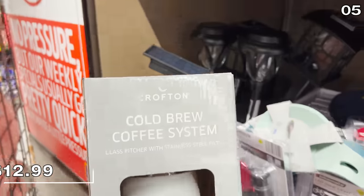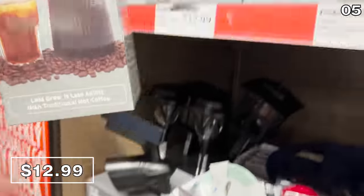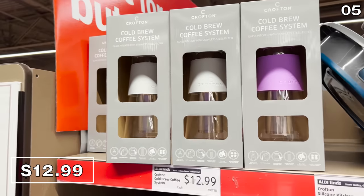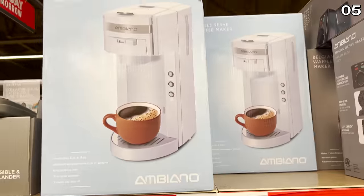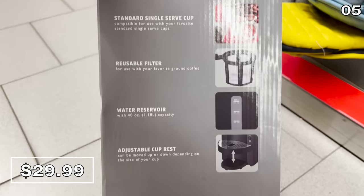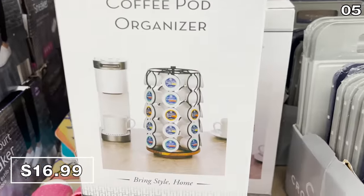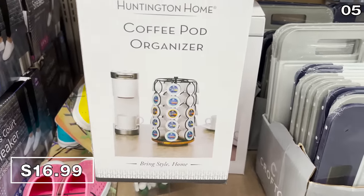In the number five spot, another product I'd never before seen at Aldi — a cold brew coffee system for $13. With skyrocketing prices on everything, many households make their coffee at home. This cold brew system is color-coded, so you can get one color for yourself and a different one for your significant other. If hot coffee is more your thing, this single-serve coffee maker for $30 brews two different sizes and works with a reusable filter or K-cups. There's also a coffee pod organizing tower for $17 that rotates and organizes your K-cups, potentially freeing up valuable pantry or drawer space.